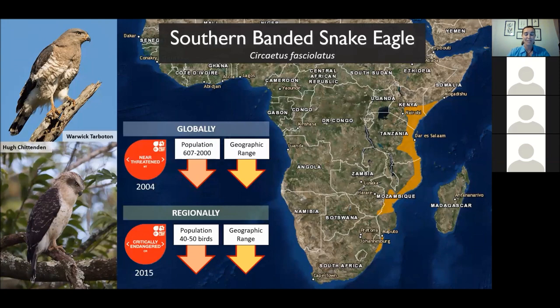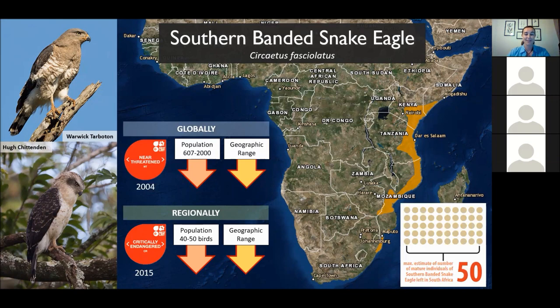Closer to home in South Africa, our more recent estimate is around 40 to 50 mature individual birds — and I must stress both of these are just estimates. Something our Raptor and Large Terrestrial Bird Project Manager is going to look at is whether we can scientifically and accurately quantify just how many birds we have left in South Africa. As it stands, 50 mature adult birds is extremely concerning. There's still a lot of research to be done to back up robust population estimates, so watch this space.